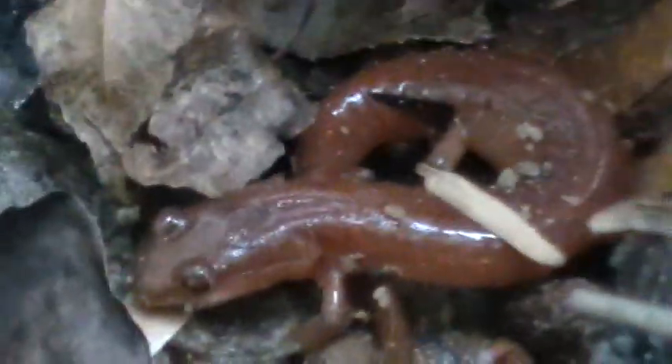This is a northern spring salamander — kind of an unlikely find at this spot. We're down here in Pennsylvania County, Virginia, and it's an unlikely find because we're so far into the Piedmont. But northern spring salamander — he's got really good coloration too; it's like a bright salmon red.